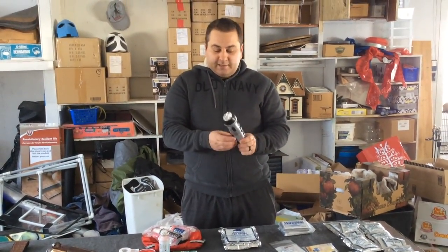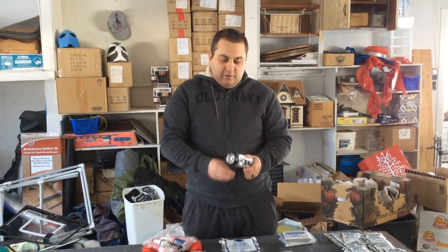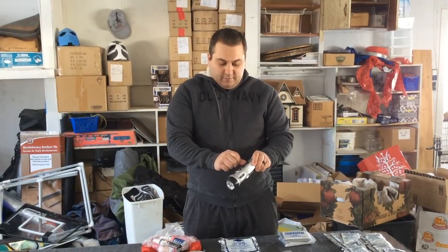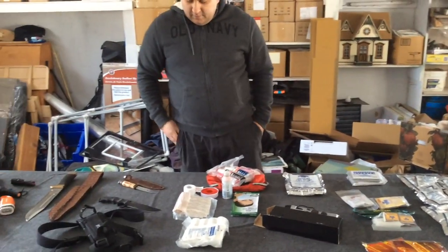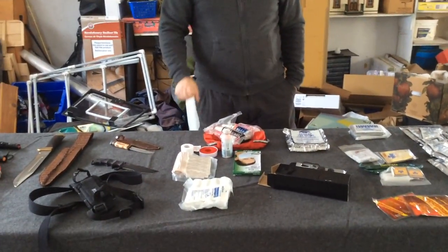We always recommend getting some kind of radio slash flashlight, or both separate if you can. This is just a standard crank radio — you just crank it up and you have radio for emergencies.